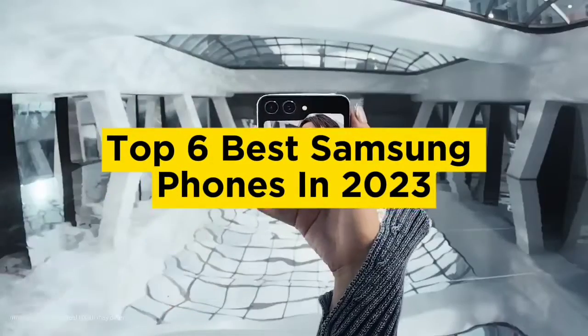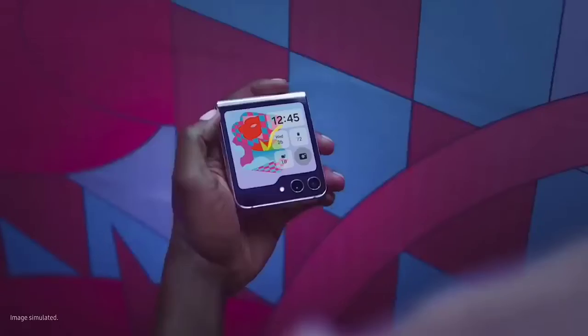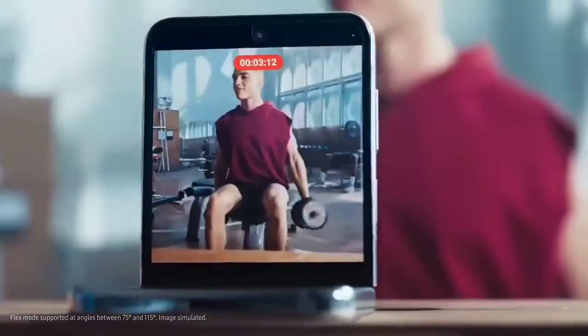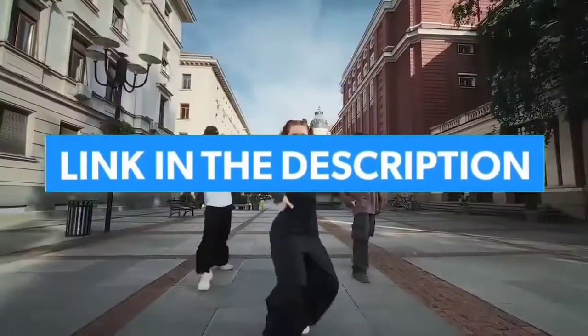Top six best Samsung phones in 2023. Hello guys, today in this video we are going to help you find out the best Samsung phones on the market. I made this list based on my personal opinion and I tried to list them based on their quality, durability, customer reviews, and more. If you want to see their price and find out more information about them, you can check our links in the description below.